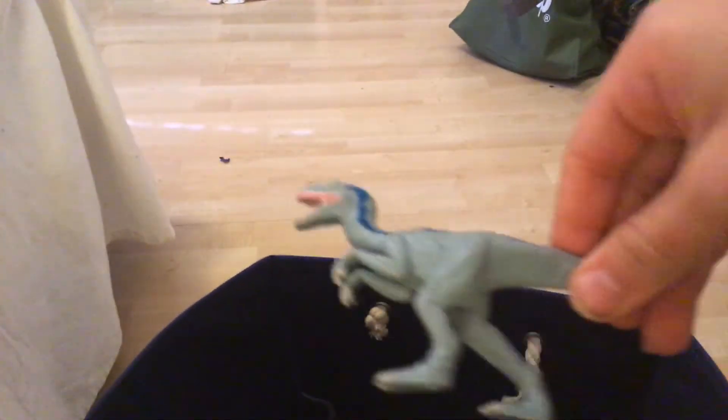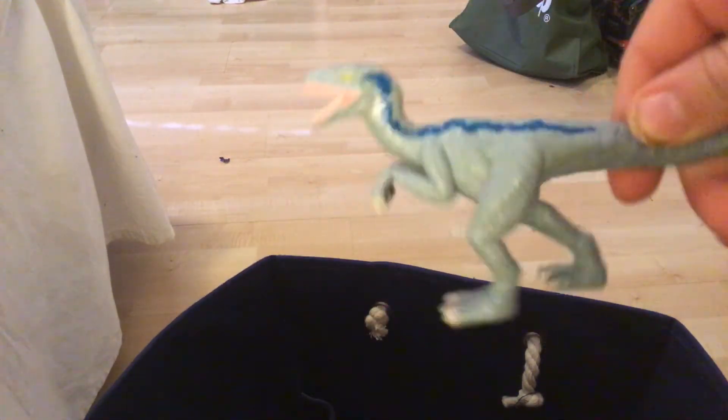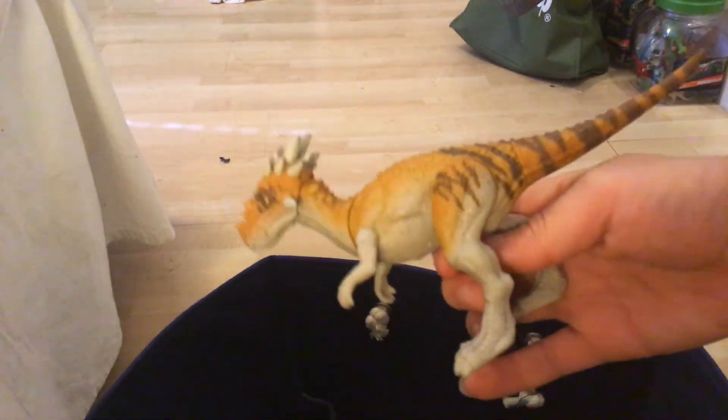Next up we have a Jurassic World Blue figure. Really nice. He's actually a cake topper — you know, you put him on a cake and he has a nice little stand. Really cool. Next we have a Jurassic World Dino Rivals Dracorex, really cool.